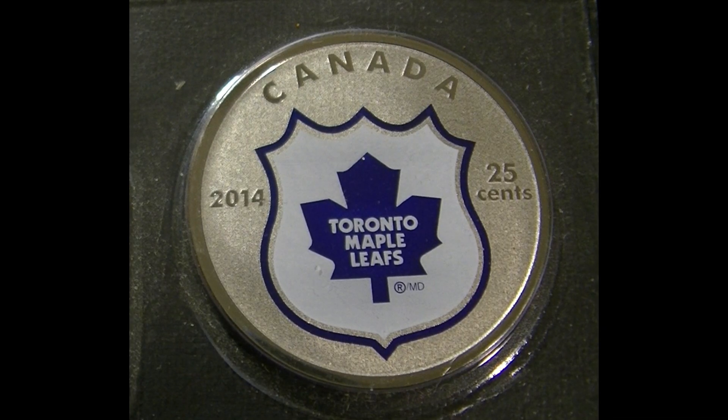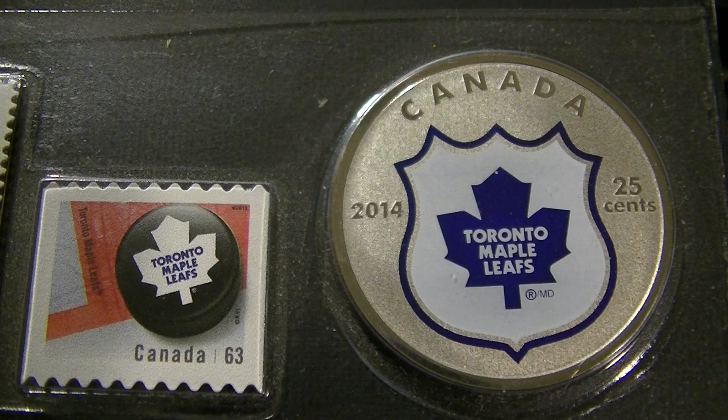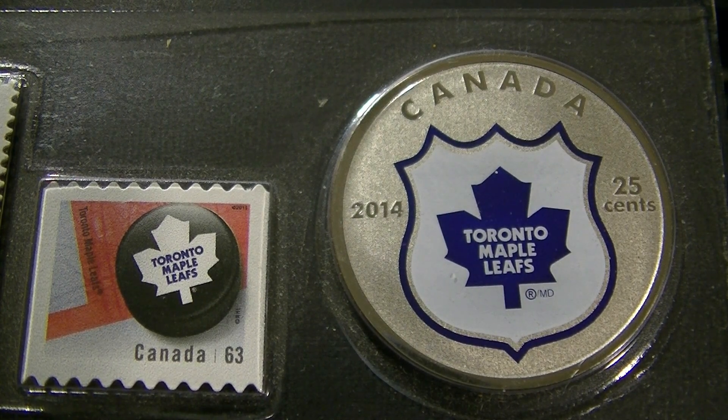There were only 6,000 of these sets produced. It has a Toronto Maple Leaf logo and a face value of 25 cents. As you can see, the coin has a frosted front — really pretty looking 25-cent coin.